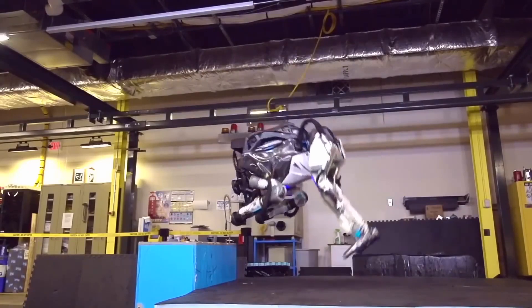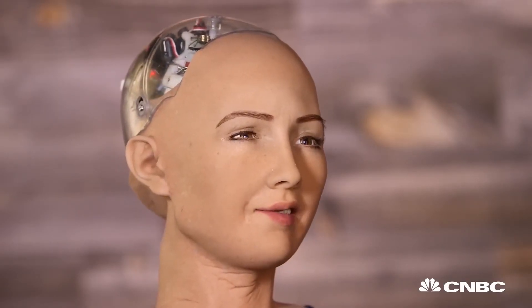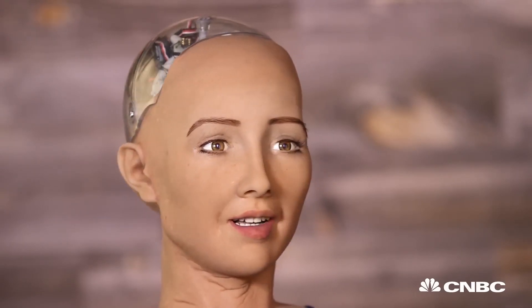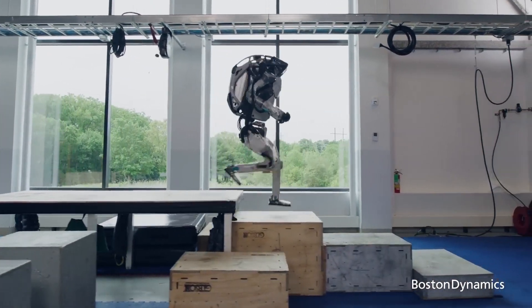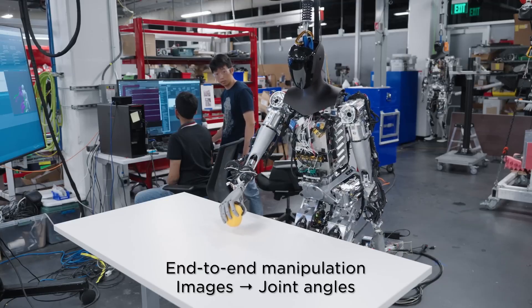And finally, there are ethical concerns. When you have a robot equipped with cameras, microphones, and internet connectivity in your home, privacy becomes a serious issue. Who owns the data collected by the robot? How do we ensure that it's not being misused? These are questions society will need to address as robots become more integrated into our daily lives.